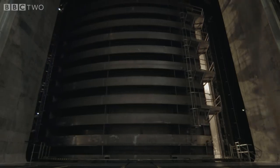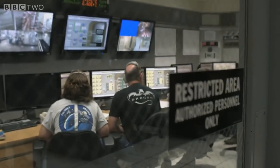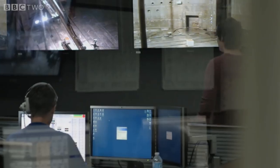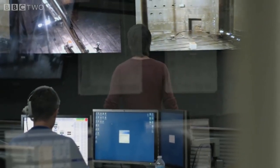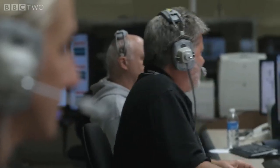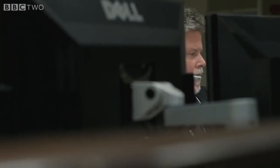It takes three hours to pump out the 800,000 cubic feet of air from the chamber. Once it's complete there's a near perfect vacuum inside. Station one, go for drop. PCB 30-1 pressure set point at 240 psi. We are go for drop.